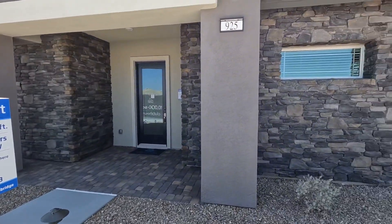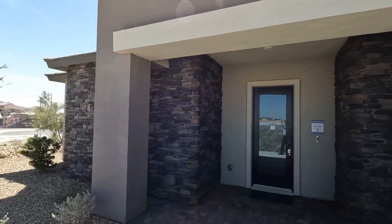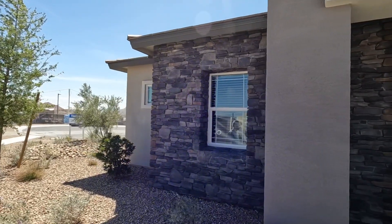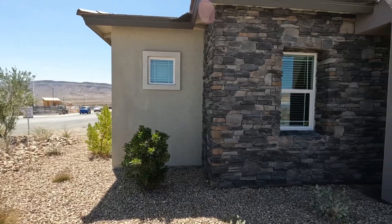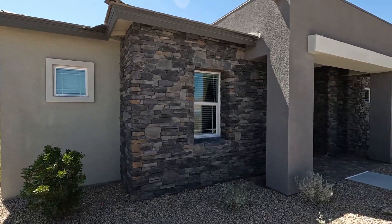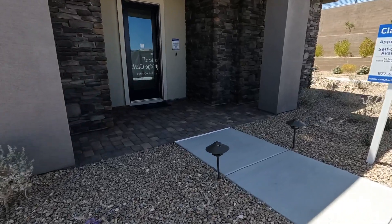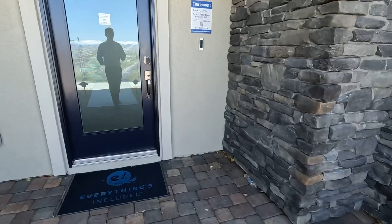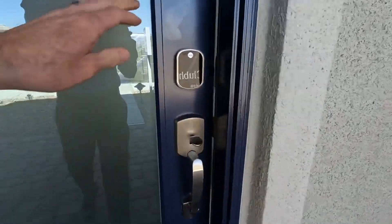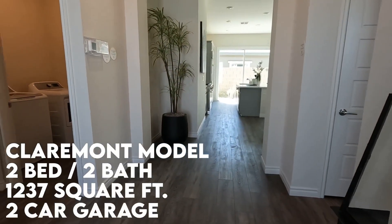The model that we're looking at today is called the Clermont, and you can see from the exterior it's a nice modern design. All of these Lennar homes in Heritage have really gone with a modern look. This one's got some beautiful stonework, of course low maintenance landscaping — you're going to expect that in a senior home. Not really big lots, but big enough that you've got a little room away from your neighbor. You've got a paver entry here, a nice glass front door. This is the Clermont model.